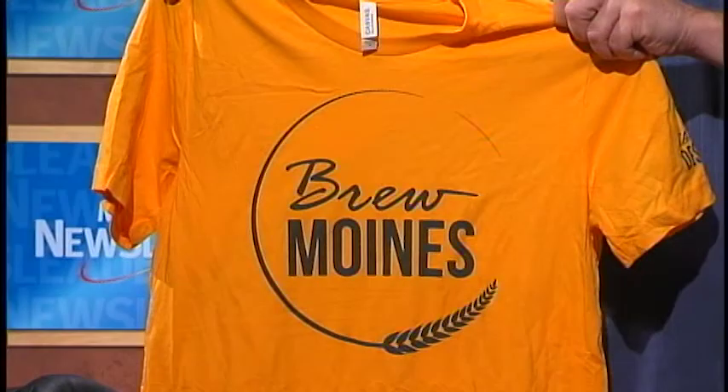Once you check into all 18 breweries — which hopefully will take you a little bit of time — you get this mug you see here, this Brumoyne mug and gold t-shirt that says Brumoyne on it, which makes you an Imperial Brumoynian. So even more official.